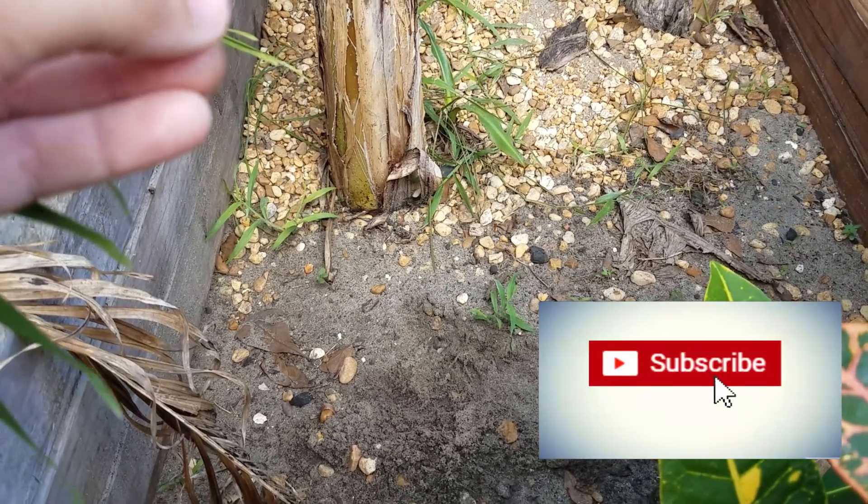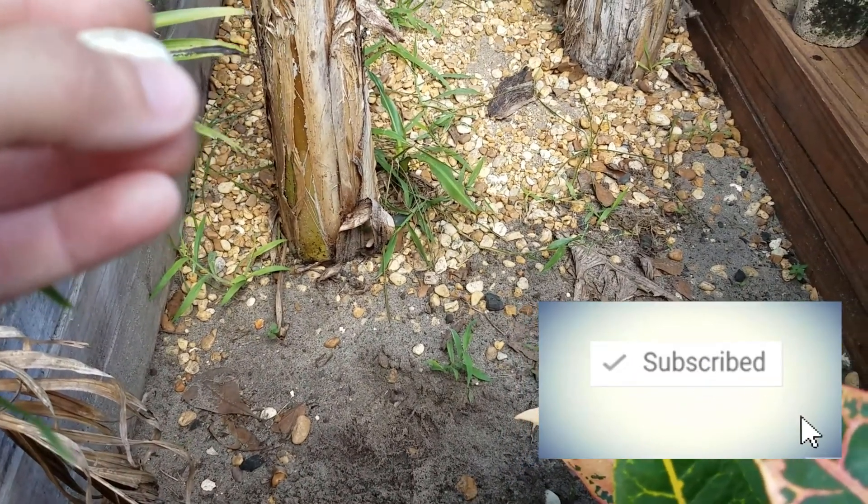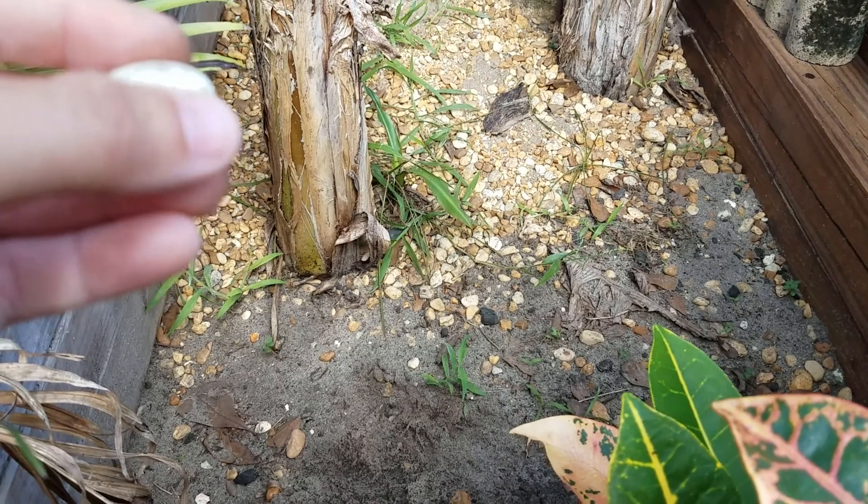What's up YouTube viewers, I need to calm down because oh my gosh, I am so freaking excited. You have no idea.